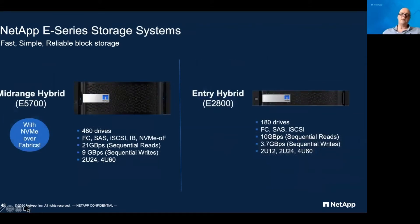The E-Series version of this product uses spinning disk drives. The E5700 delivers up to 480 disk drives and a range of connection protocols: Fibre Channel block SAN, direct SAS connection to servers, iSCSI over IP, InfiniBand for HPC environments, or the latest NVMe over Fabrics protocol for extreme low-latency, high-performance access. There's also the E2800, the smaller version. Both are designed to deliver high-performance, dense data storage for whatever application you put in there.